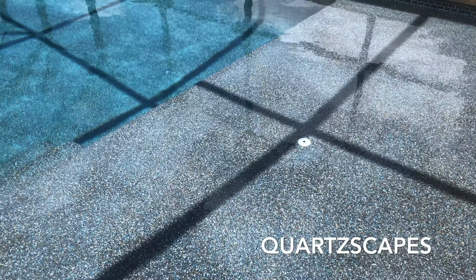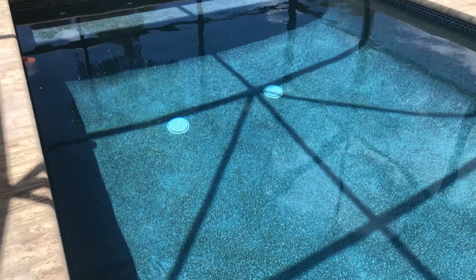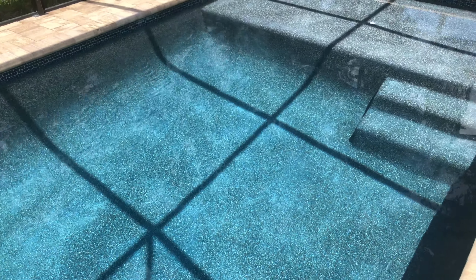Hey guys, welcome back to Insider Alexis. Today we're going to be going over the pool finish me and my wife went with on our pool. When we were deciding different options, we wanted our water to be more of a deeper blue, a little bit more crisp. So we decided to go with this option and this is called Midnight Blue.